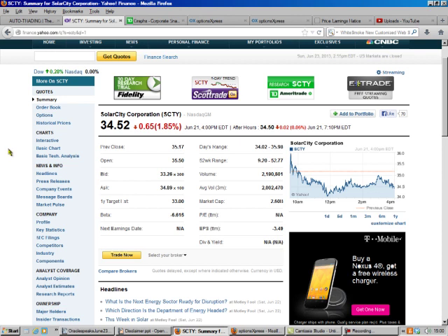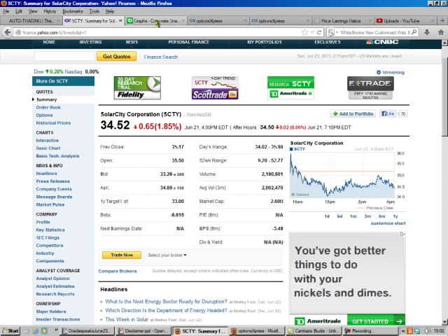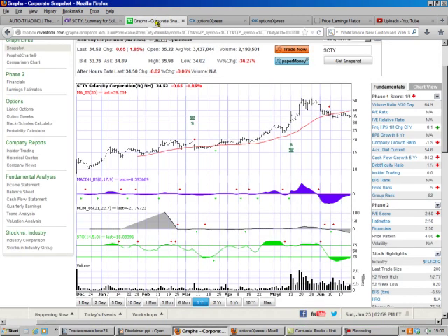They're going to really disrupt the solar power business. Plus, they're going for regular homeowners, whereas most of their competitors are going for commercial applications. We look at our graphs and we see SolarCity has been slowly going up. Down here they were at $10, and now they're around $35. They went up to over $50 at one point.